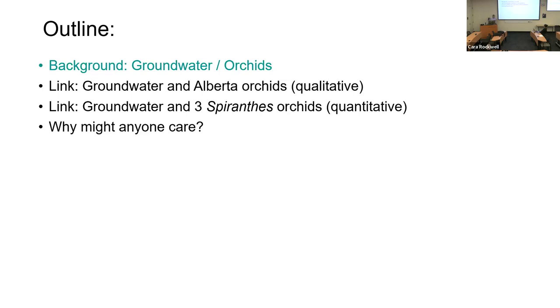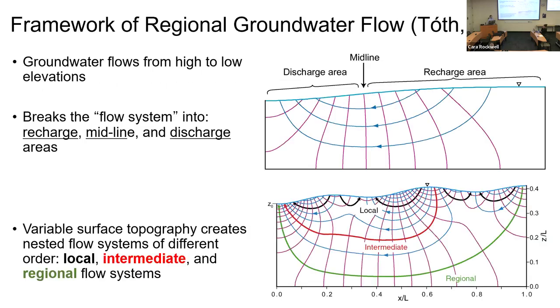I want to break this talk into four parts: some background on both the groundwater discipline and botany, some terminology, and then two case studies — first, a qualitative link between orchids and groundwater in my home province of Alberta, and then some quantitative data collected during a sabbatical in eastern Nova Scotia. I'll finish briefly with why you might care about this.